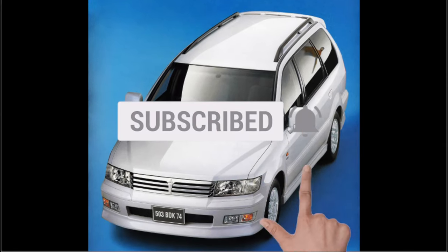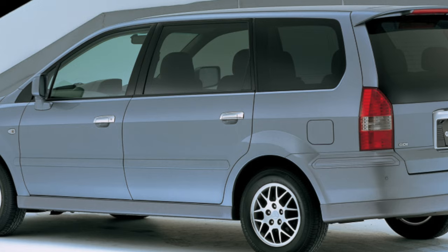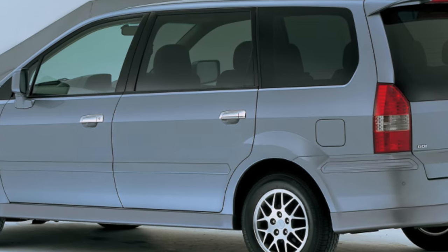Has there been a Japanese minivan before that paid such attention to design? When looking at it, a feeling of redundancy is not created at all; on the contrary, there is sympathy for the overall balance of appearance.